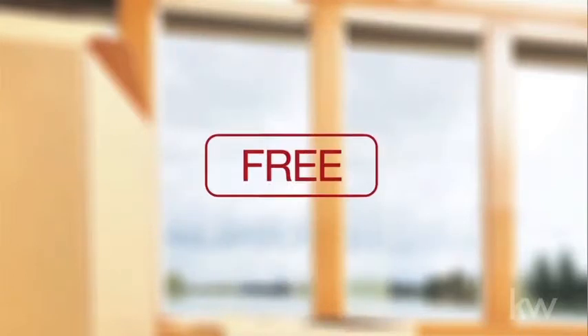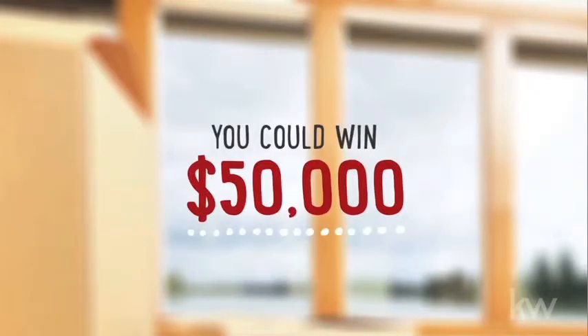Best of all, the app is completely free. And don't forget, you could win $50,000.